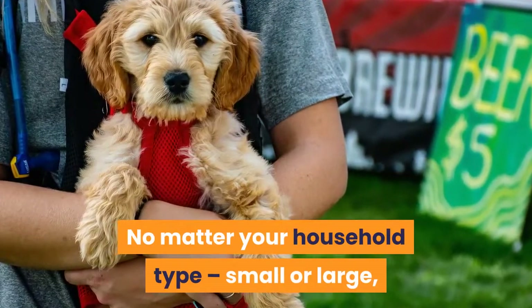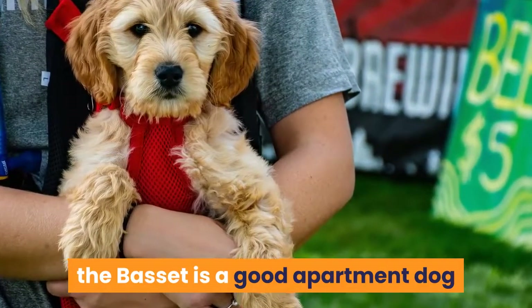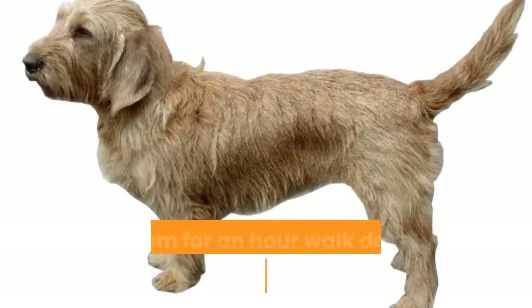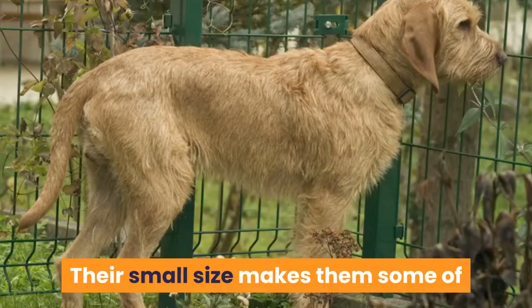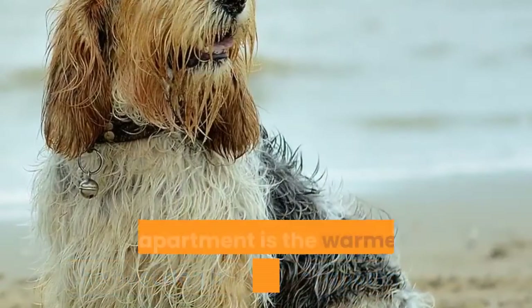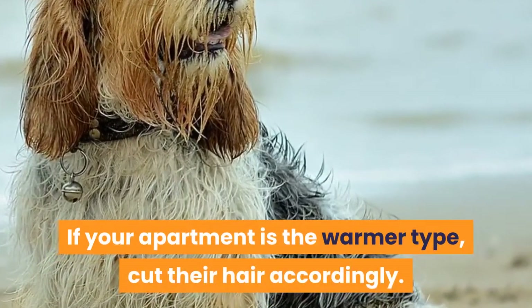7. Basset Fauve de Bretagne. No matter your household type — small or large — the Basset Fauve is a good apartment dog if none of your household members have allergies. Friendly and active, take them for an hour walk daily with some extra games in the mix. Their small size makes them some of the best dog breeds for apartments. If your apartment is the warmer type, cut their hair accordingly.